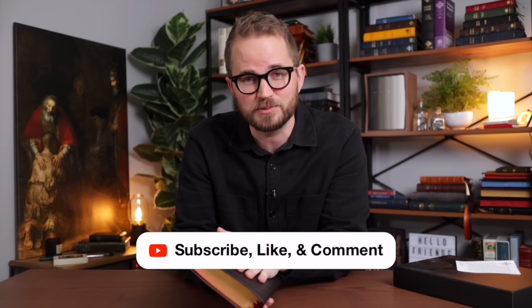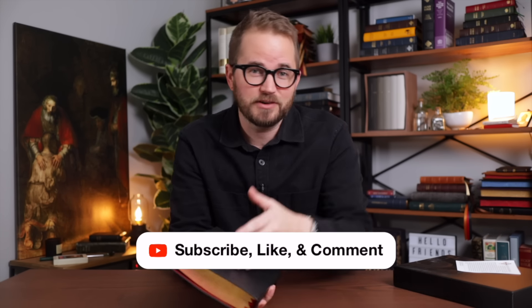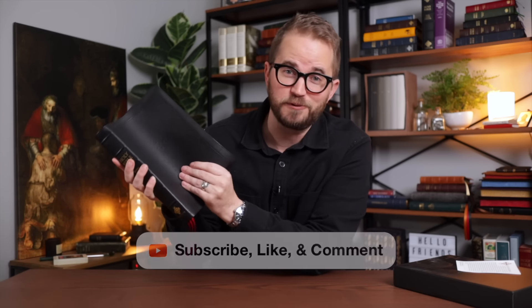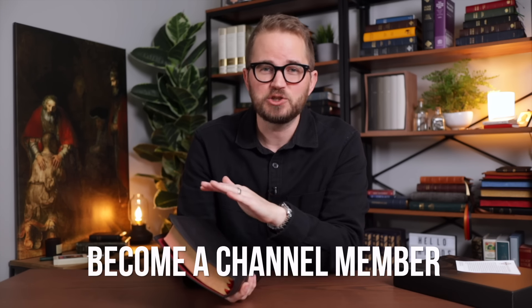Very simple — if you want to enter to win this Bible, subscribe to my channel. You have to be a subscriber, then like this video and leave me a comment. You can leave a comment that says hey Tim, thanks so much, or you can let me know what you would do with this Bible if you won it. That's how you enter to win. Subscribe, like and comment. As always, you can also forego the liking and the commenting if you become a channel member. All of my channel members are automatically entered into every single one of my giveaways, so even if they miss this video or totally forget about it, they are automatically entered to win.